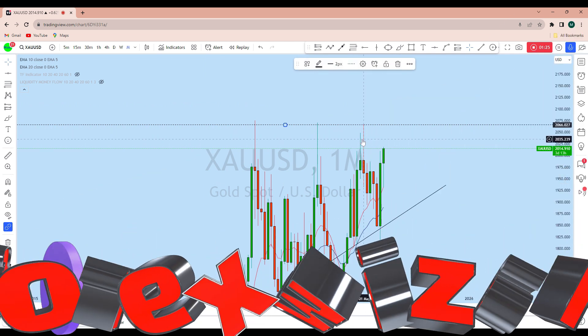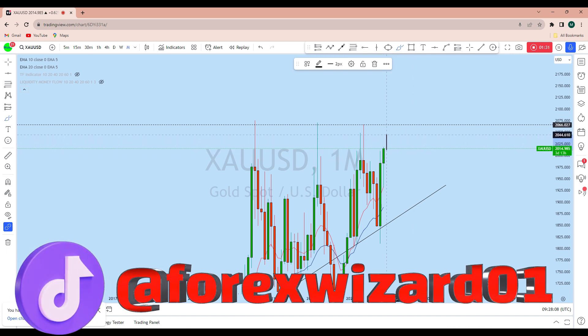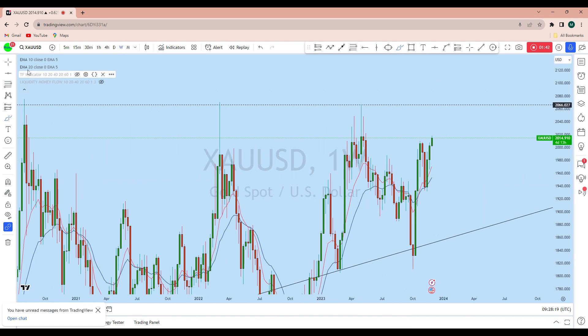Looking at this all-time high on the monthly chart, there is an imbalance in that zone on gold, and I think the price might be going up to create a new all-time high. So there is a probability for gold to remain bullish.